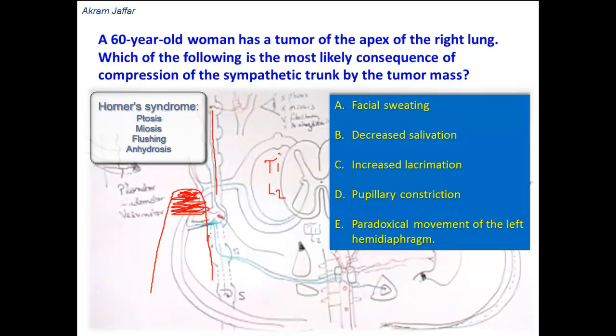Now let's analyze the answer options. Facial sweating — no, because compression results in anhydrosis, not excessive sweating. Decreased salivation — no, because salivation is related to the salivary glands, and all salivary glands are supplied by secretomotor fibers which are parasympathetic fibers. Increased lacrimation — again no, because the lacrimal gland is supplied by parasympathetic fibers and not by sympathetic fibers.